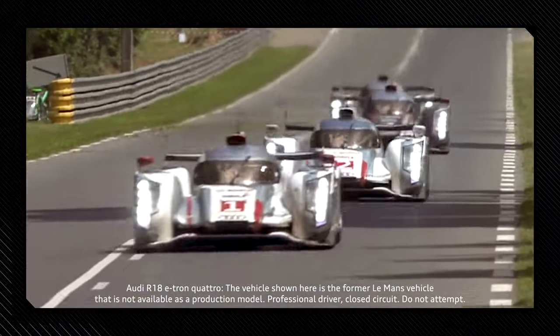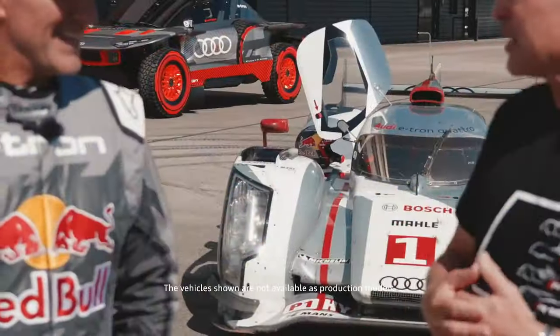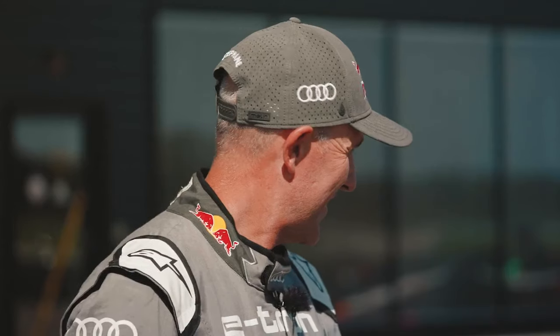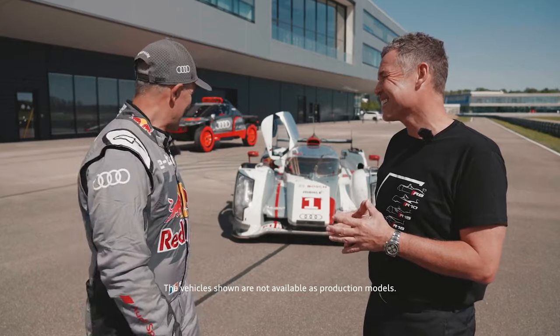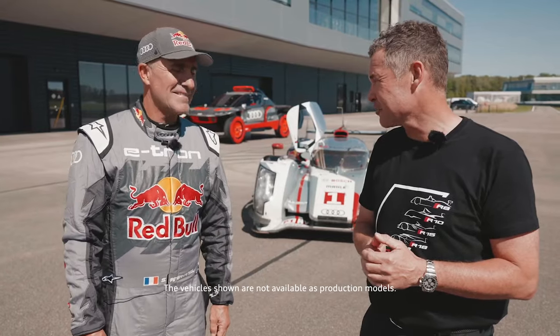This car won Le Mans in 2012 and obviously paved the way for the electrification of Audi in motorsport. Are you claustrophobic? Just a little bit. When I saw the space inside the cockpit I'm a little bit nervous, but I can jump inside for sure and we'll see what happens. Enjoy your ride, Stefan. Thank you.